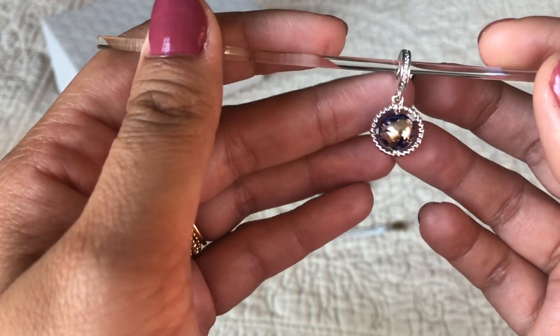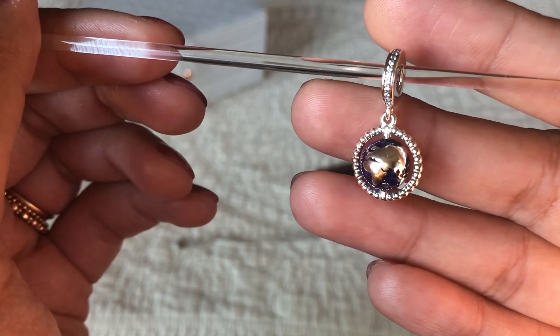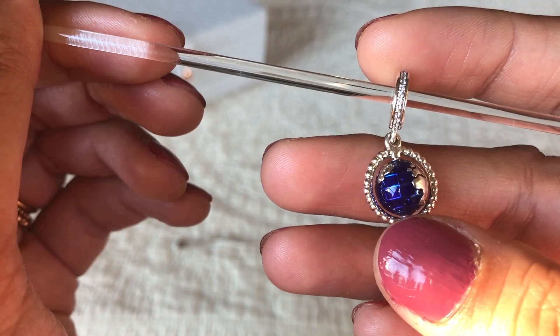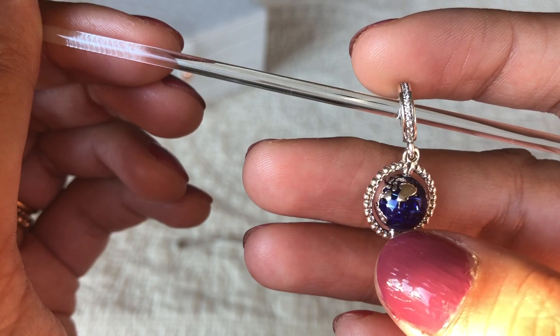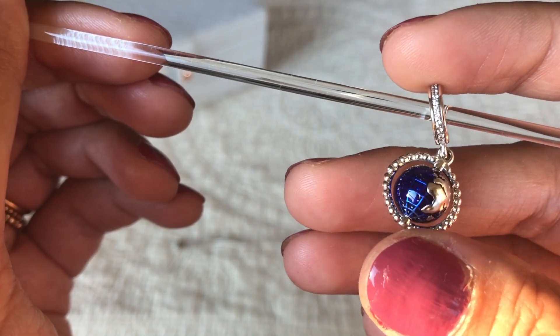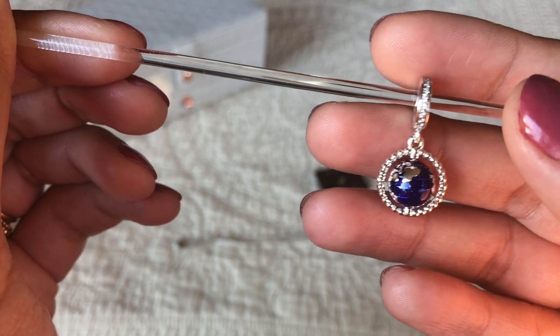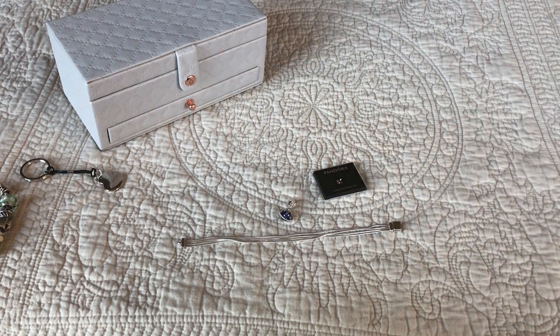I really really like it — it's a beautiful charm. I love the blue on it. Do you see the sparkle in the enamel? So those are the three items I got as gifts. Then I was at my local Pandora store and found a couple of Essence charms.